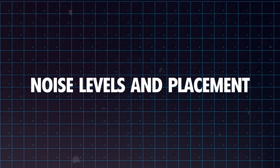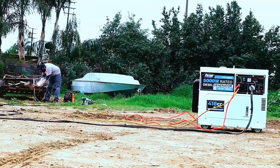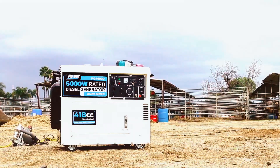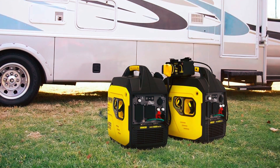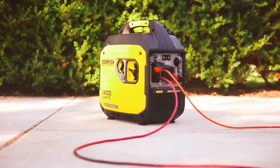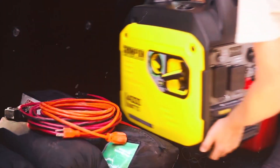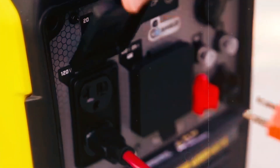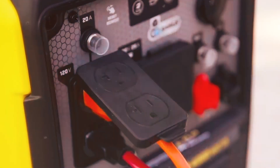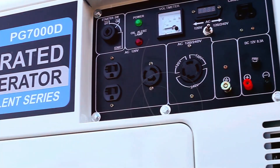Noise is another factor to consider. Diesel generators can be loud, which may not be ideal for homes in quiet areas or businesses with noise restrictions. Look for models with noise-reducing features like insulated enclosures to lower sound levels. Placement is also key — make sure to place your generator in a well-ventilated area, away from living or working spaces. Proper ventilation keeps the generator cool, reduces the risk of overheating, and ensures efficient operation. Avoid placing the generator in enclosed or confined spaces, as this can lead to dangerous exhaust buildup and impact performance.